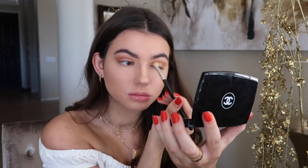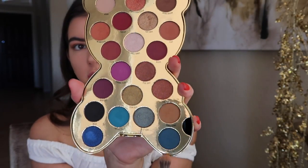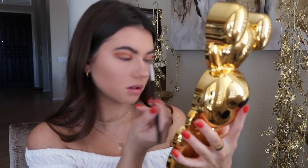Now I'm taking a deeper reddish-brown shade and topping that on top of the light orange color. Then I'm going in with my Moschino palette, taking more of the warmer nudes as well as the shimmers to finish off the smoky effect and the orangey look.